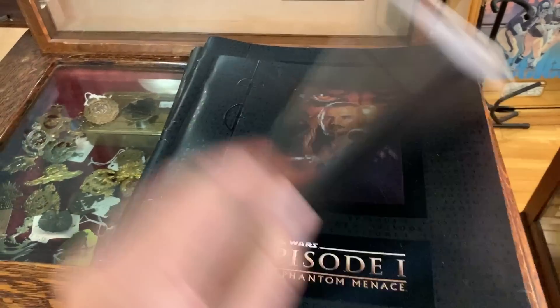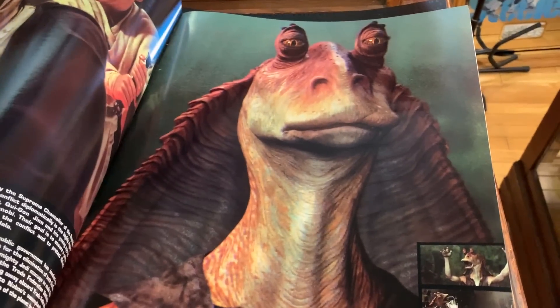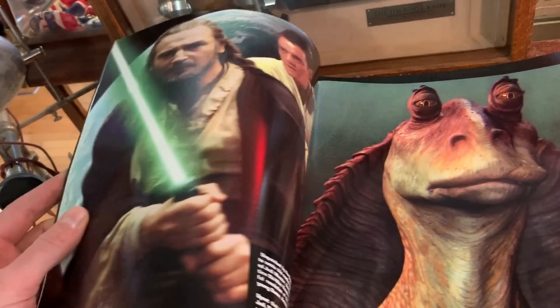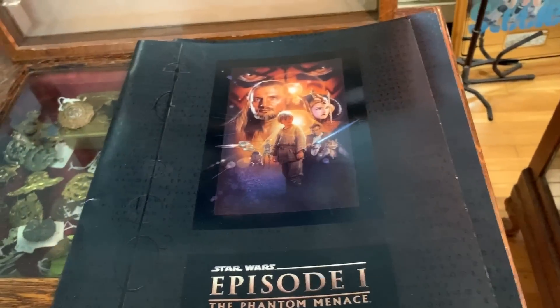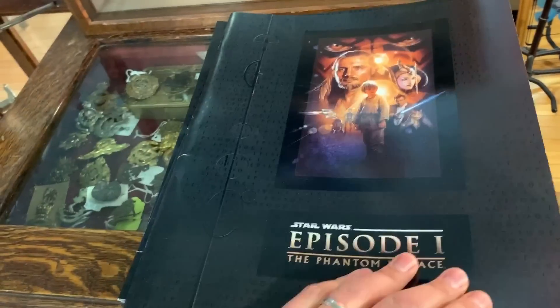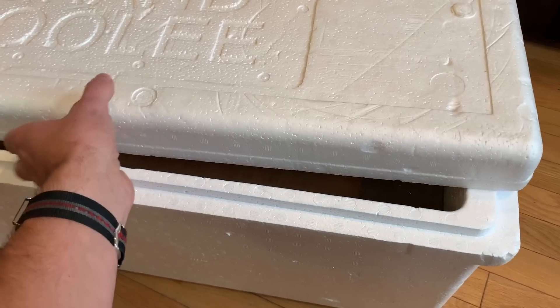I've got a stack of these — I believe they are promotional brochures given out to promote Star Wars Episode One when it came out. Everybody was so excited for that movie — it was the first Star Wars we were going to see in a long time. Then they introduced Jar Jar and people were like 'nah.' Darth Maul was in it, but still — they've got to be worth at least $10-$20 apiece. I'll have to check them out; I'm just estimating right now.